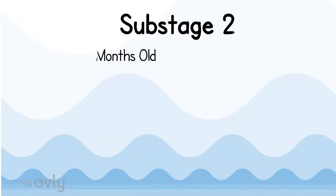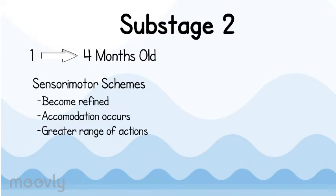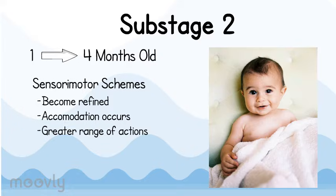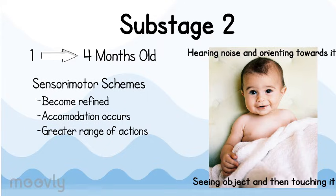Stage 2 covers one to four months old. At this stage, original reflexes become sensory-motor schemes, and these schemes become more refined. Accommodation begins to occur, which leads to a greater range of actions the baby can perform. The schemes help the infant understand the world they live in. In the previous stage, actions were independent and random, but now the schemes have become coordinated — for example, a child could hear a noise and orient toward it, or see an object and then touch it.